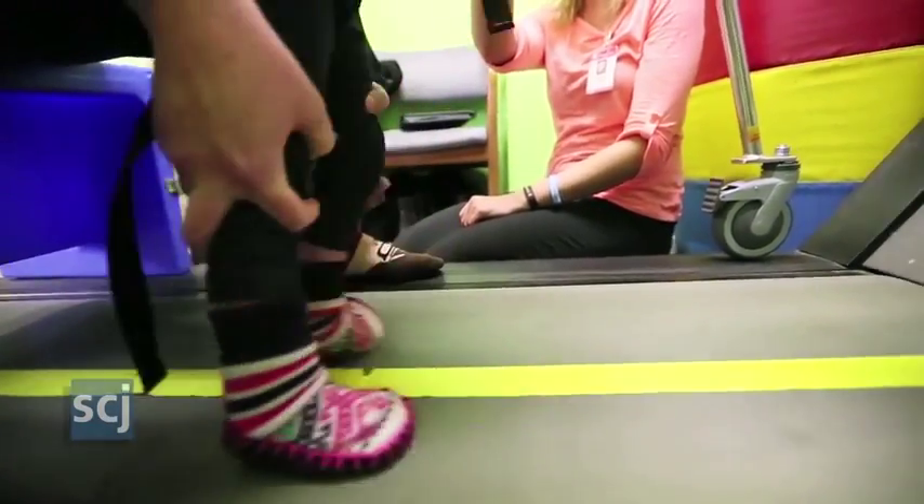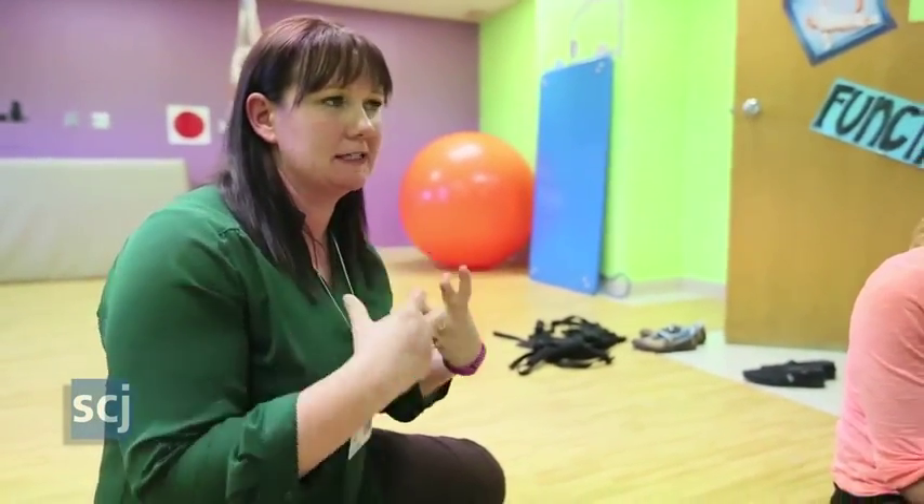We're getting more spontaneous stepping, which is really nice to see, whereas before when she wanted to do that, everything would fire and everything would bend up.